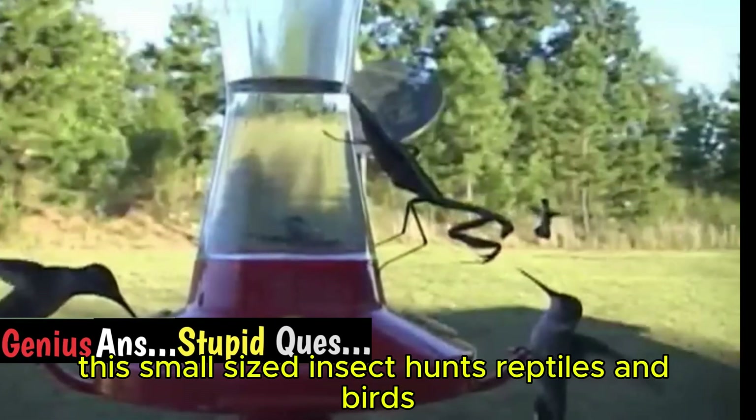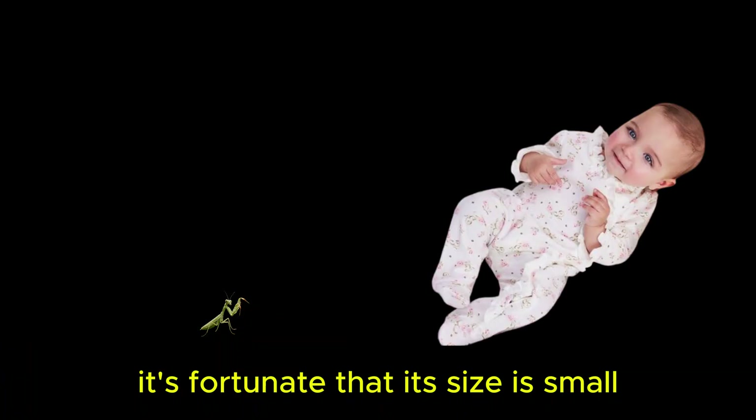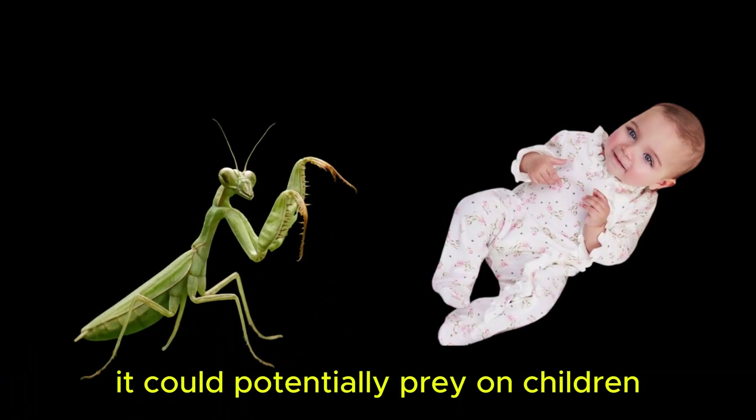This small-sized insect hunts reptiles and birds larger than itself. It's fortunate that its size is small — otherwise, if it were larger, it could potentially prey on children.